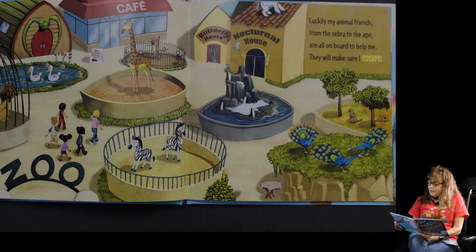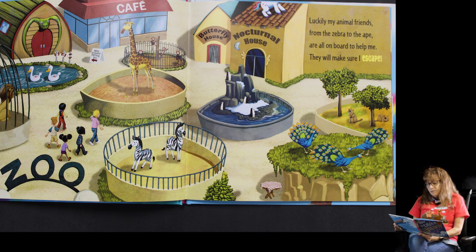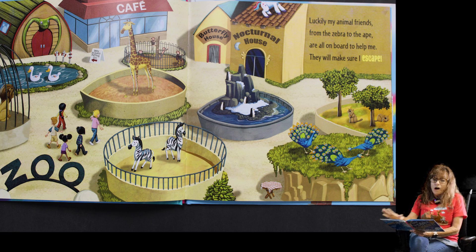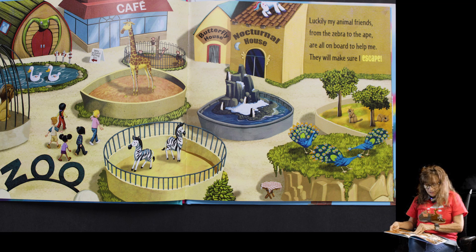Luckily my animal friends, from the zebra to the ape, are all on board to help me — they will make sure that I escape. So all the animals are his friends and they're going to help him get away so those boys and girls can't catch him.